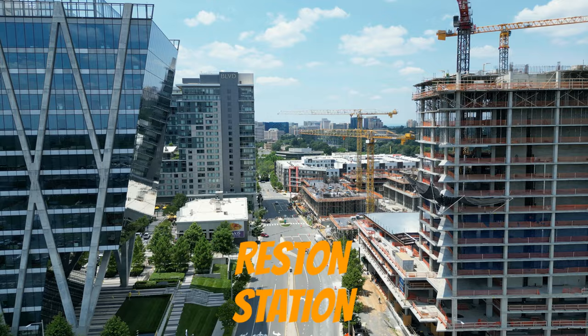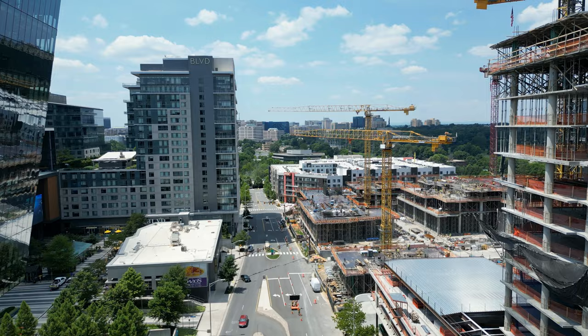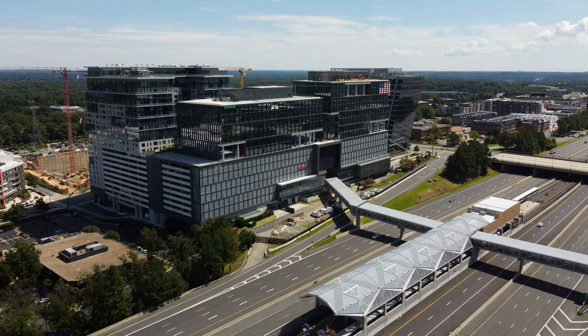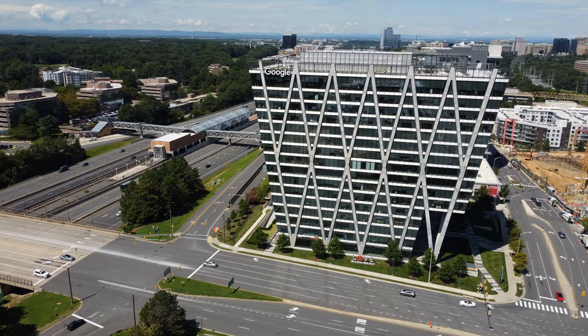Then you have Reston Station, which is a mixed-use development and the new crown jewel of Reston, centered around the Wheatley Metro Station. Reston Station features luxury apartments, luxury new construction townhomes, a coming soon JW Marriott Luxury Hotel and Conference Center, restaurants, and so much more.